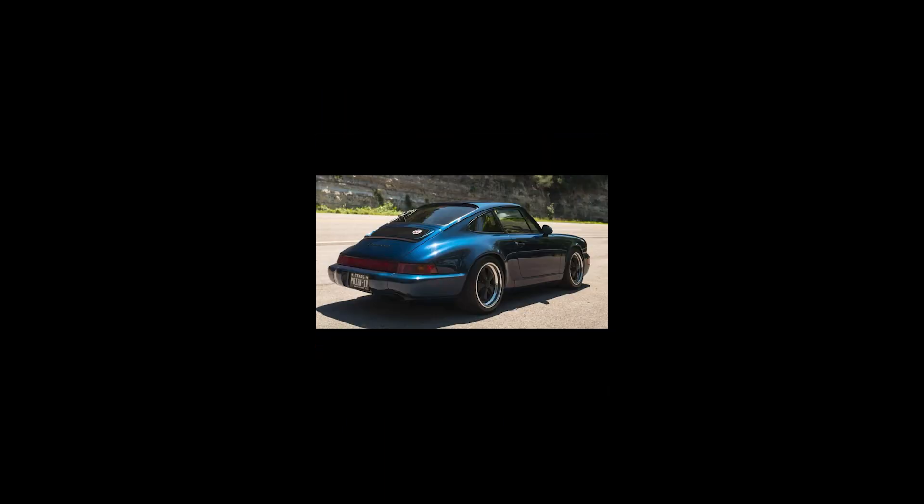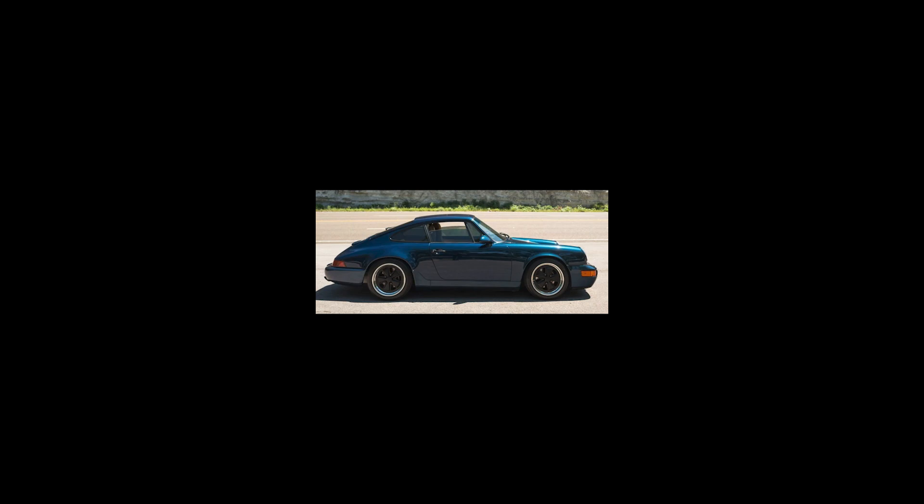On Bring a Trailer today, an Amazon Green 1994 Porsche 911 Coupe with 120,000 miles sold for $123,000. This car seems to have it all: a rebuilt engine, upgraded AC, coilover suspension, and a beige interior that could be worse. This was well sold. Many love 993s, but a vocal minority prefer 964s.